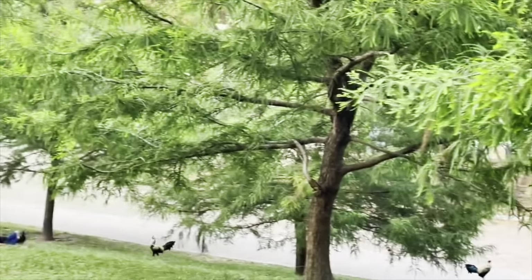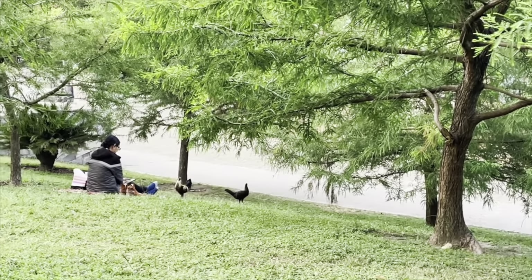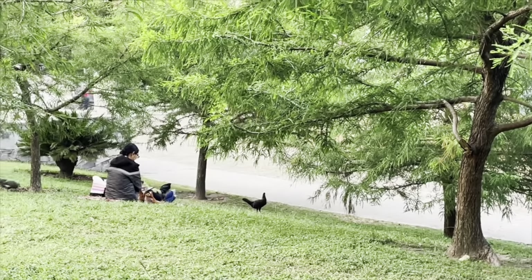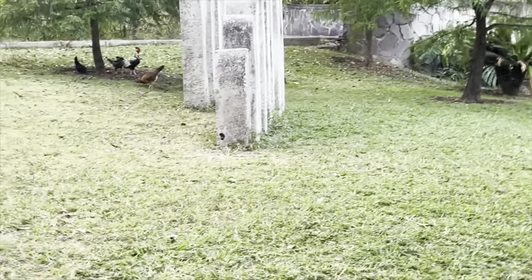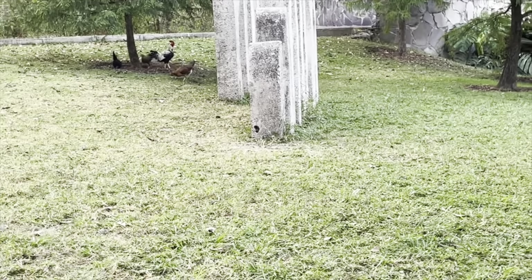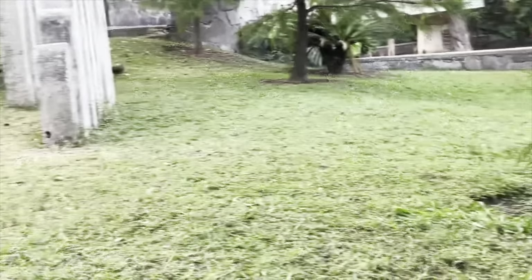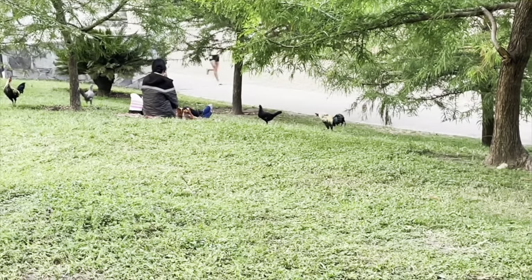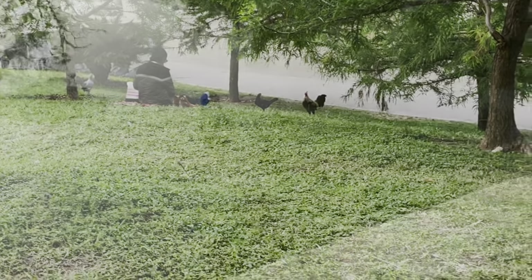Oh they're gonna fight! That one's the biggest one over there. This little one — what are those things on their head called? They're all doing it.